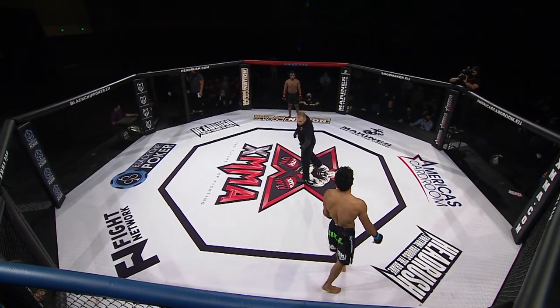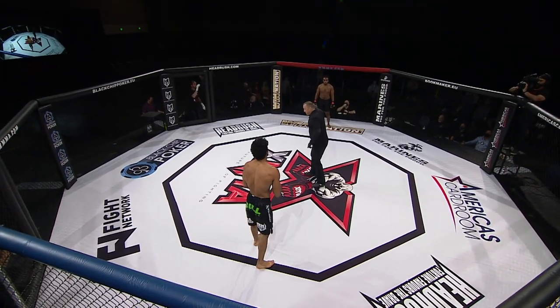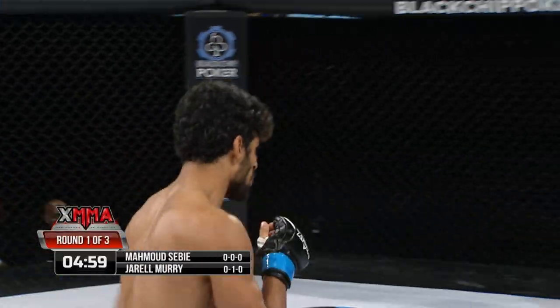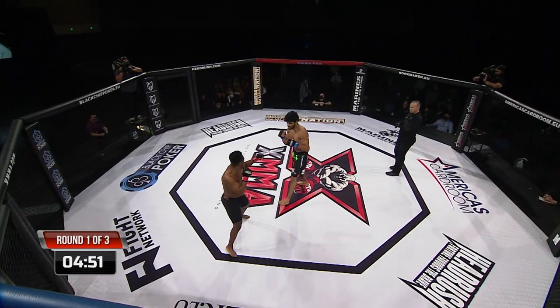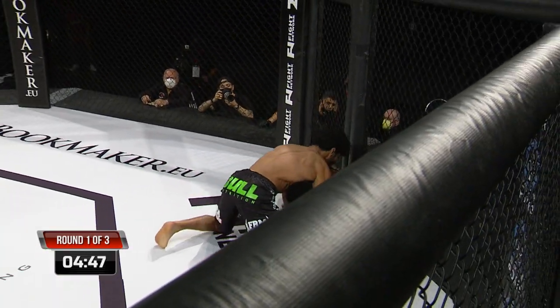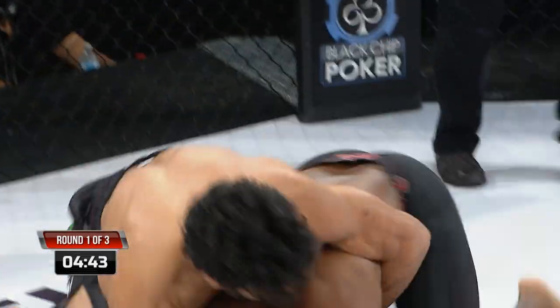We are scheduled for three five-minute rounds here in the prelims, this fight at 170 pounds. Talking with Mahmoud, he's very interested in not only winning but getting the finish in this fight — he wants to make sure this doesn't go the distance. He also talked about wanting to show his other skills: some striking, some submissions. He's wrestled all his life, so he wants to try something else out.